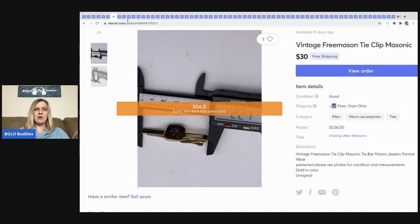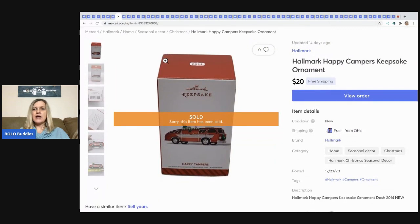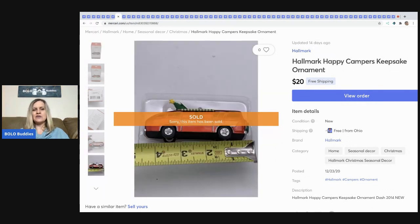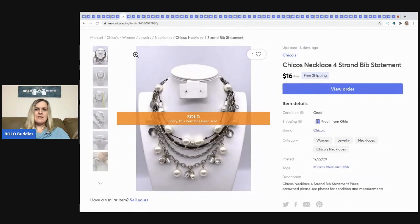The next item I sold is this Hallmark Happy Campers keepsake ornament. I sold this for $20 free shipping. I got it at a garage sale and I usually pay about 50 cents to a dollar for these.